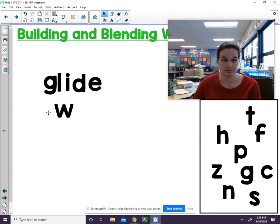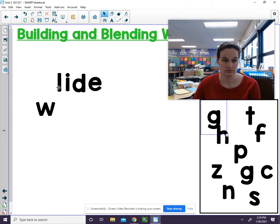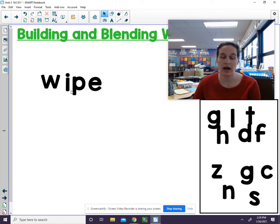Let's try another. This word is W, I, P, E. W says W, I says I, P says P. W, i, p — wipe. Remembering that I and E work together to say I.